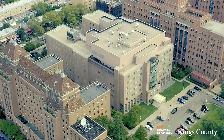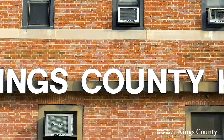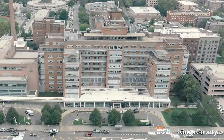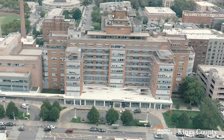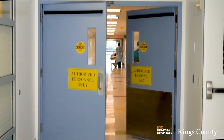Welcome to NYC Health and Hospitals Kings County, located in the heart of Brooklyn, New York. NYC Health and Hospitals' Kings County Department of Radiology provides comprehensive imaging for central Brooklyn.